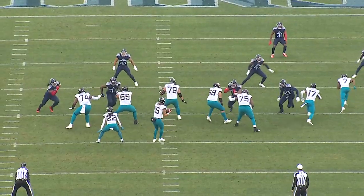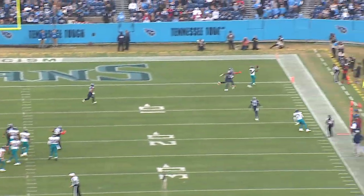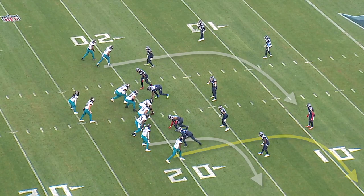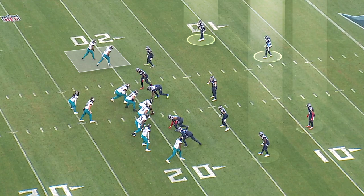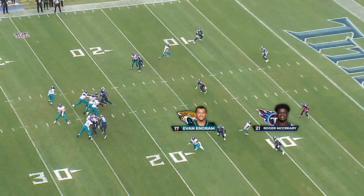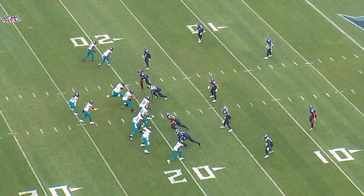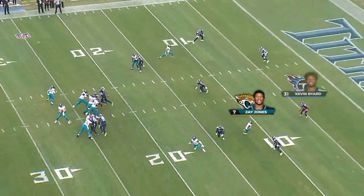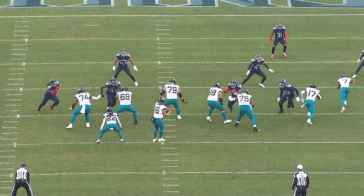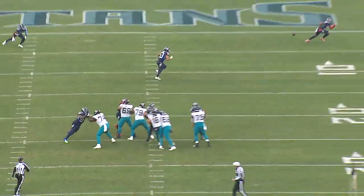Because Trevor Lawrence is so accurate throwing to the sideline, that allows Jacksonville to be really effective attacking two-high coverages. Here, the Titans are running cover six — quarters on one side and cover two on the other. On the cover two side, Roger McCreary is playing a hard flat on the speed out, and Zay Jones is running a corner to the end zone, but Kevin Byard's playing with inside leverage. Trevor Lawrence identifies Byard not getting any width and knows he's going to have space to fit this throw in there.